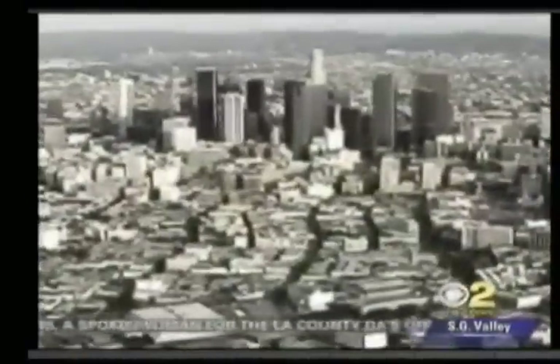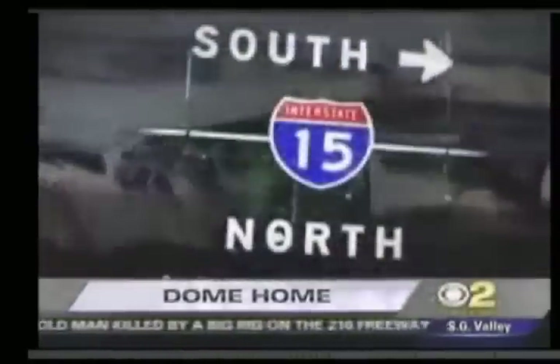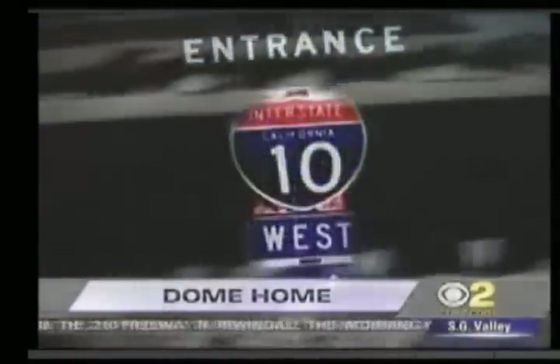It's 10 o'clock on a weekday morning. A 7.8 quake strikes the Southland at the San Andreas Fault. Fifty-five seconds later, the shaking stops. Thousands of buildings collapse. Bridges and overpasses crumble. All lifelines crossing into Southern California at the Cajon Pass and at the 10 — unpassable.